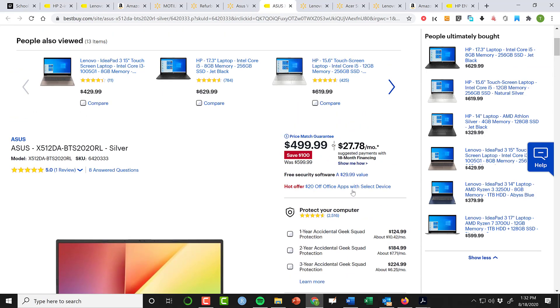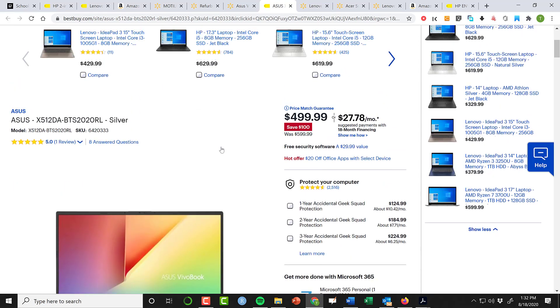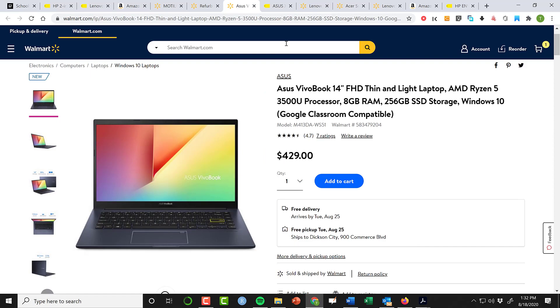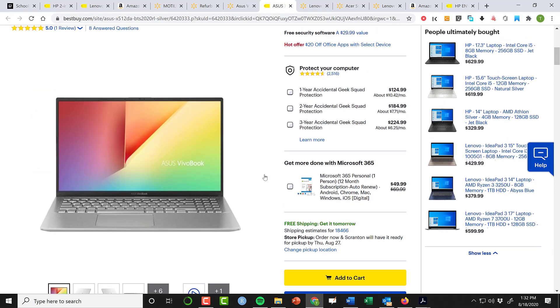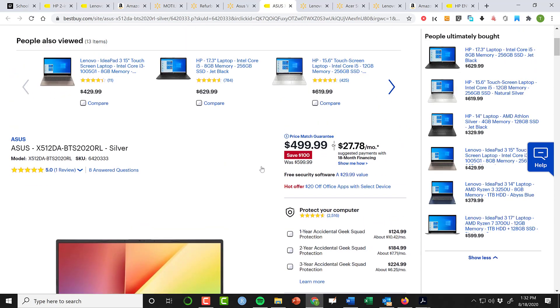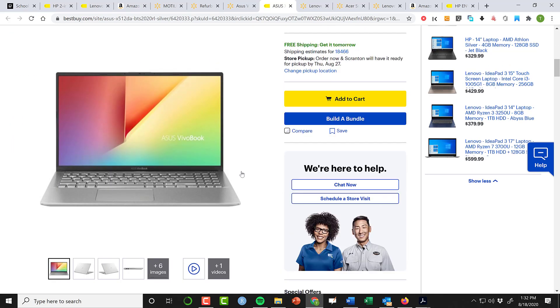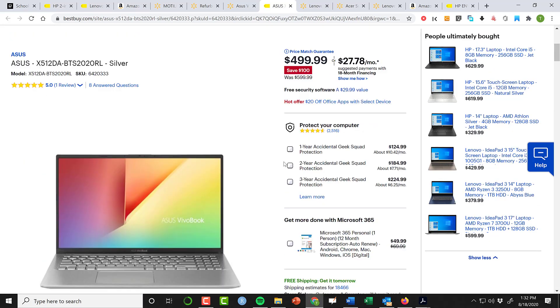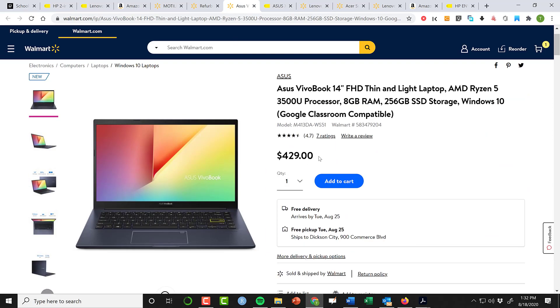For a little bit more, there's a 15-inch version of the 14-inch laptop we just saw, selling for $499 at Best Buy. It also has the same Ryzen processor and, importantly, it has a 512 gig SSD. So for $499 — slightly higher than the $429 option — you get twice as much storage, the same 8 gig of RAM, and the same Ryzen 5 3500U processor.